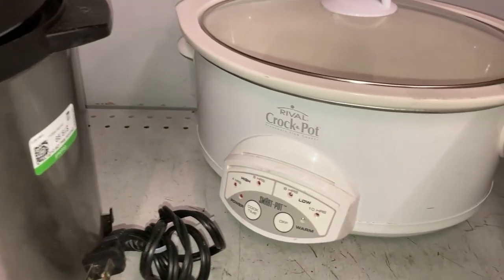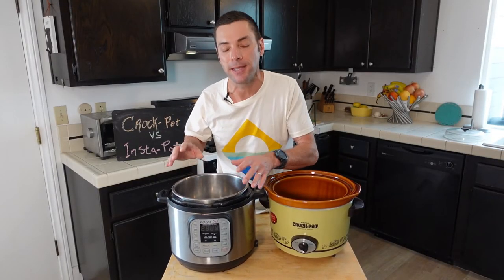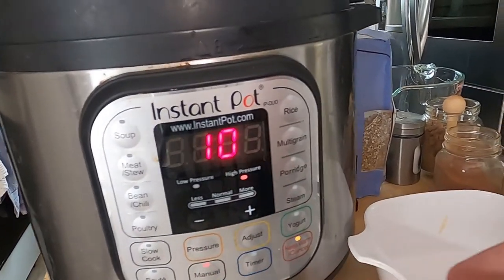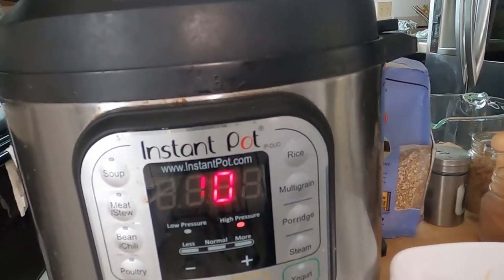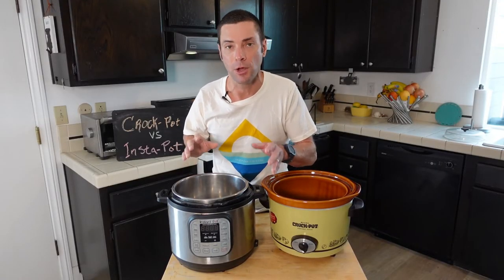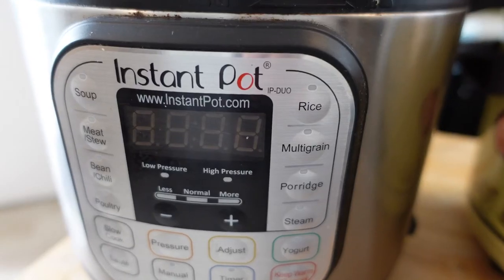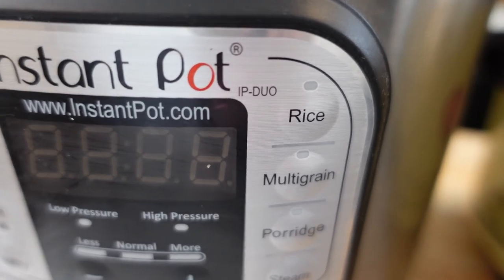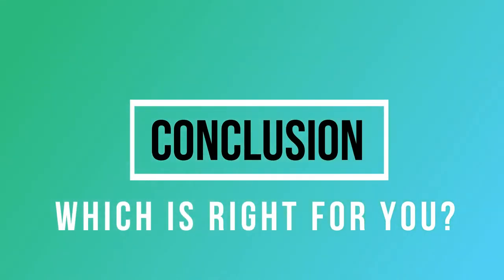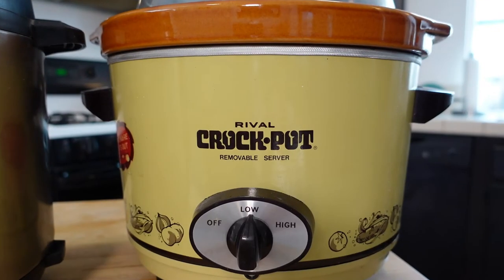One potential disadvantage of the Instant Pot is that, even though it's still pretty easy to use, some users might find it a little more complicated with all the different buttons and programs. But after just a little bit of practice you'll find something that works for you. It's really not that complicated, but it's certainly more complicated than just turning a switch on a Crock Pot.